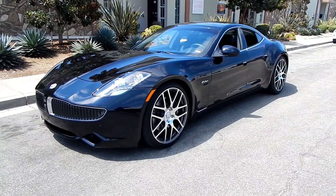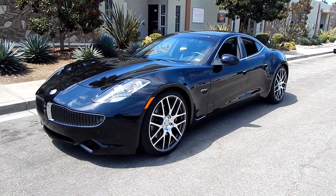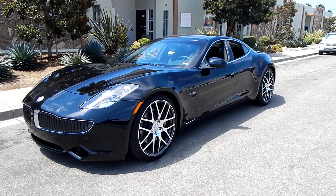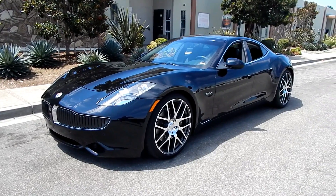Here we are in the beautiful Newport Beach, Costa Mesa area of Southern California, with a nice little breeze this morning. We're looking at a very nice, meticulously maintained one-owner 2012 Fisker Karma ES. We're going to walk around and tell you what we know about it.